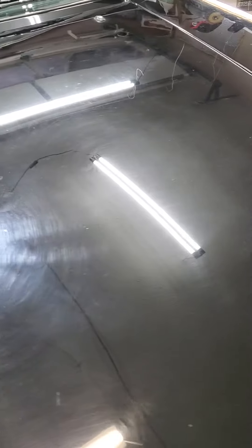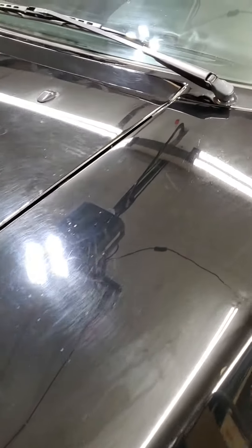Going to be doing extensive paint correction, including sanding, different grits, compounds, polishes, and then I'll end up with a ceramic coating. Holy cow.